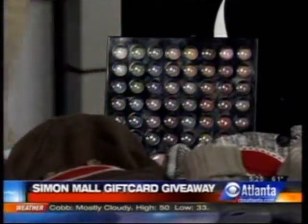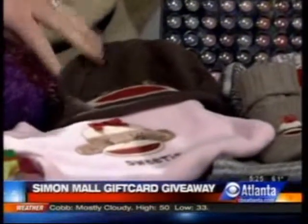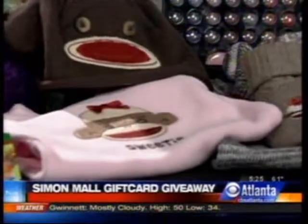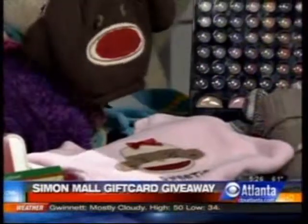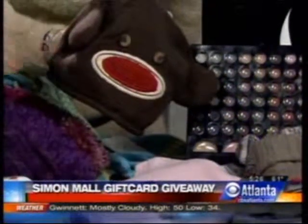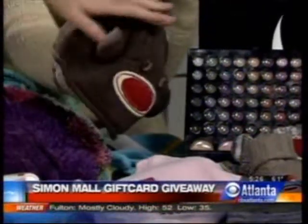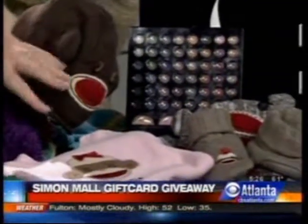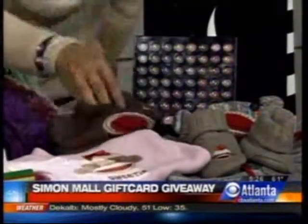Next is something that's really cute — I want to go get this for my daughter. These are from Crazy 8, which is only at Mall of Georgia and Town Center in Georgia. It's a store by Gymboree, so it's got that great Gymboree quality. This is the sock monkey set — the little onesie pajamas, booties, pajamas, and the hat. They have a lot of other stuff as well.